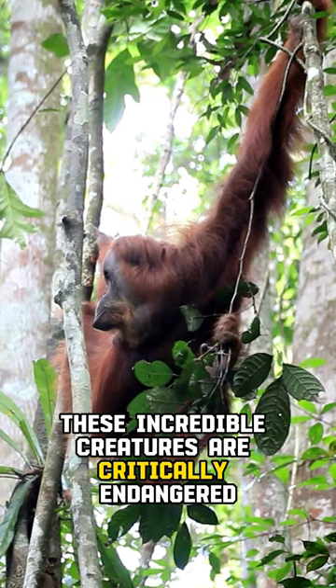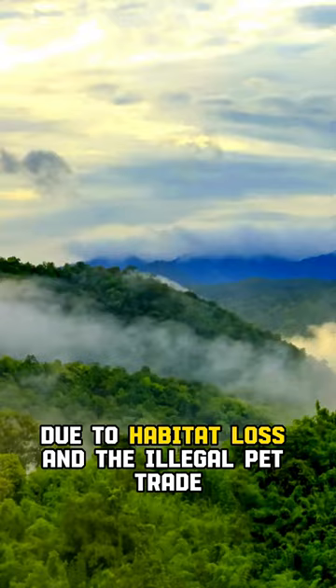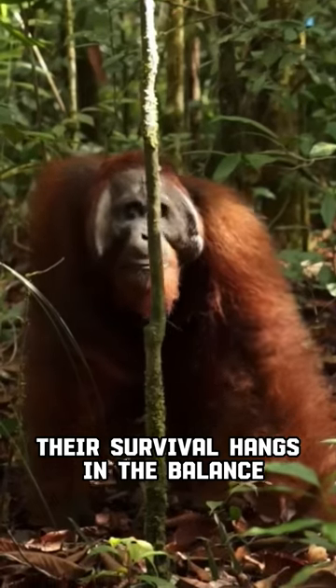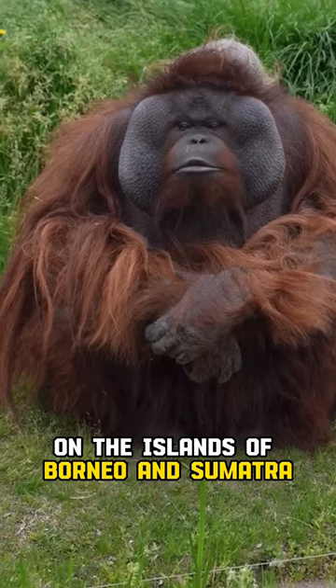But sadly, these incredible creatures are critically endangered due to habitat loss and the illegal pet trade. Their survival hangs in the balance, and these great apes are only found in the wild on the islands of Borneo and Sumatra.